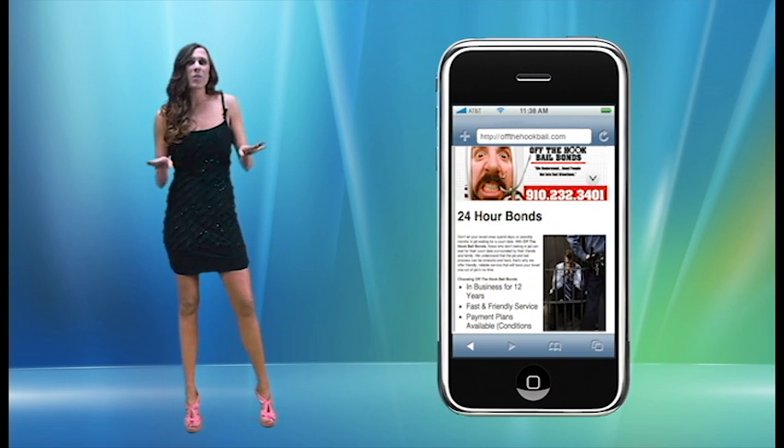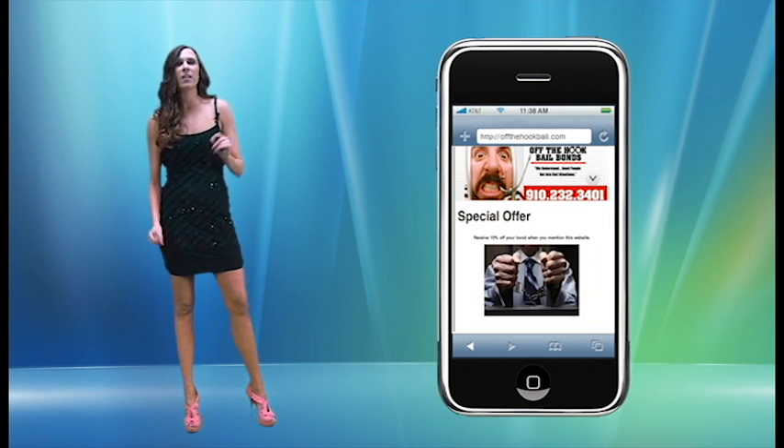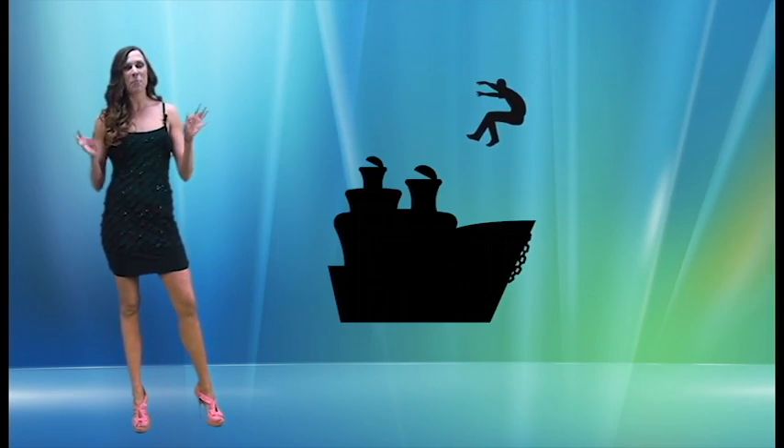Just like all the people in your area searching on their phones for the very products and services you offer, we all think it's easy to see that small screens have big opportunities. We also make it easy to jump on board.